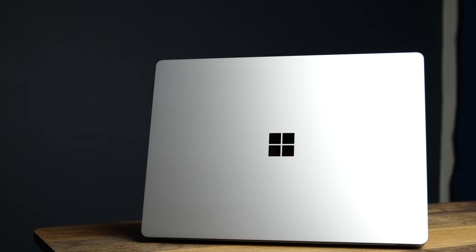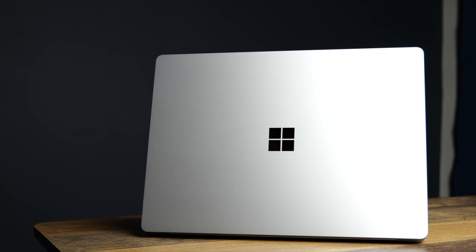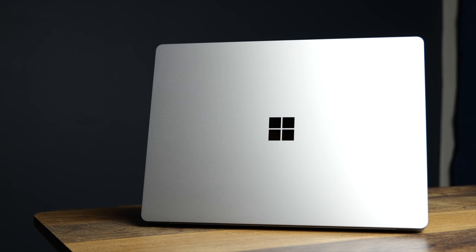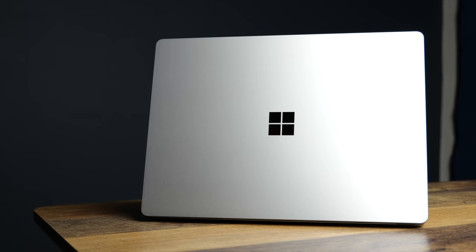Microsoft is trying to take the portable productivity laptop crown away from Apple and their latest M1 offerings by releasing the brand new Microsoft Surface Laptop 4. This has some very unique offerings both in the processor department and also the longevity department, which is notable when we are talking about a Windows laptop.